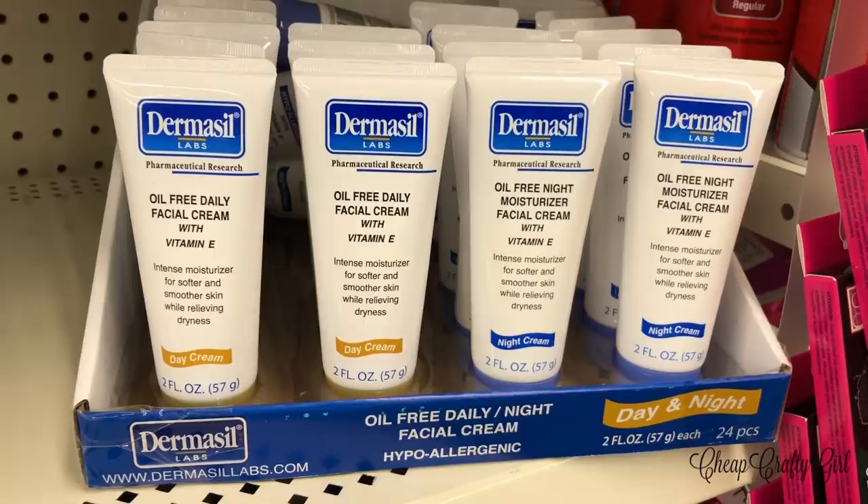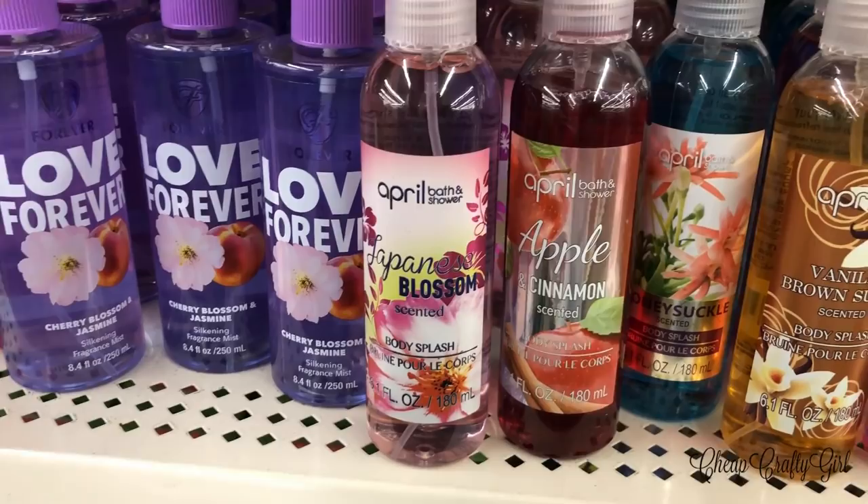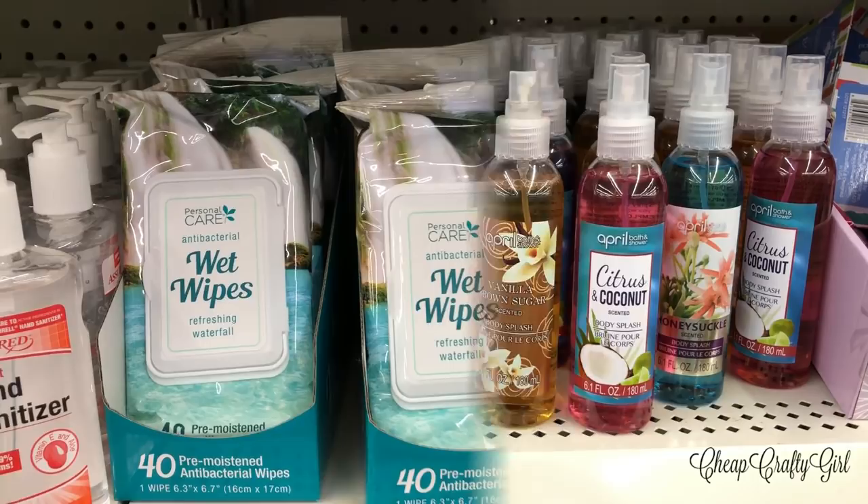I'm always waiting for them to put out really good scented sprays and these were interesting. I liked the vanilla brown sugar and the citrus and coconut best. The apple cinnamon smells like fall and is really lovely, though cinnamon gives me a headache.